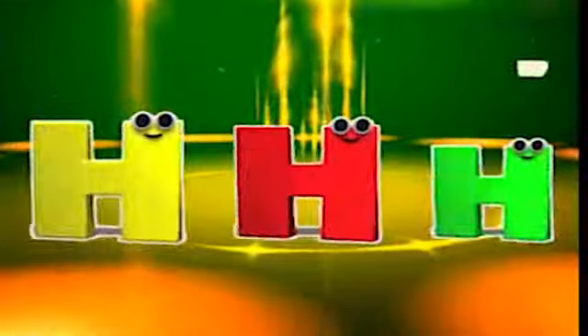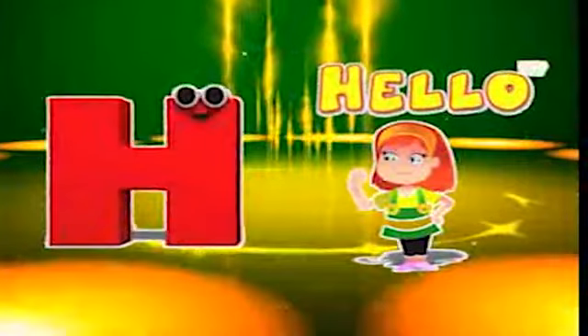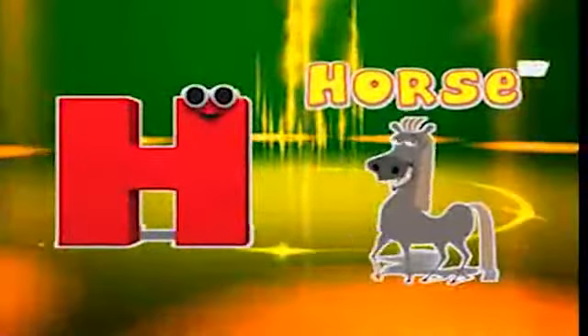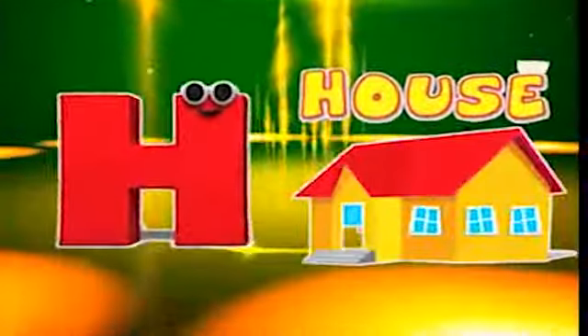Here comes the letter H! H is for hello, h-h-hello. H is for horse, h-h-horse. H is for heart, h-h-heart. H is for house, h-h-house.